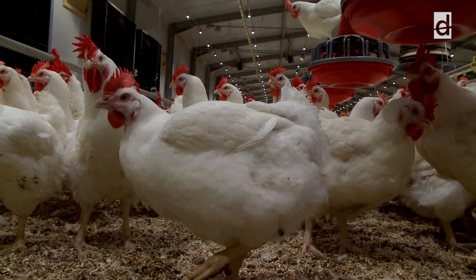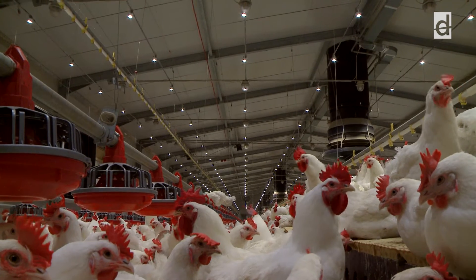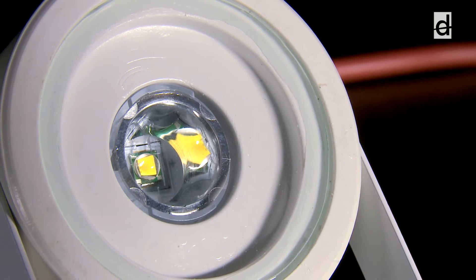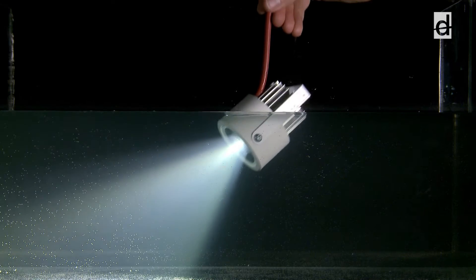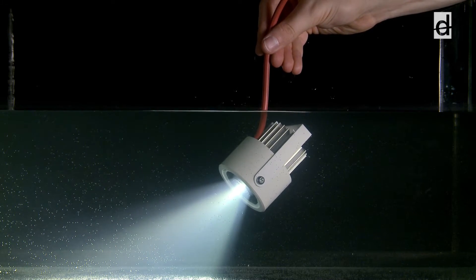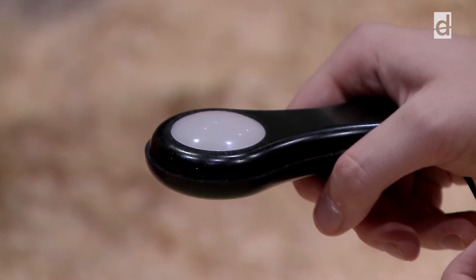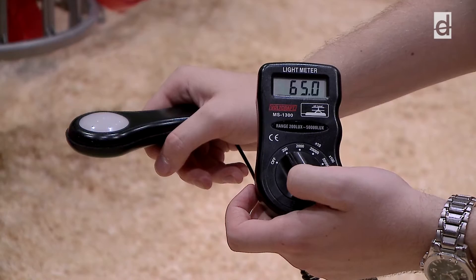In the poultry house presented in the video, the required 65 lux light intensity can be achieved with as low as 800 watt energy consumption. Furthermore, the lightweight and simple design of the LED spot makes it easy to install. Thanks to its IP67 protection, the LED spot resists the above-mentioned environmental impacts and even immersion in water.